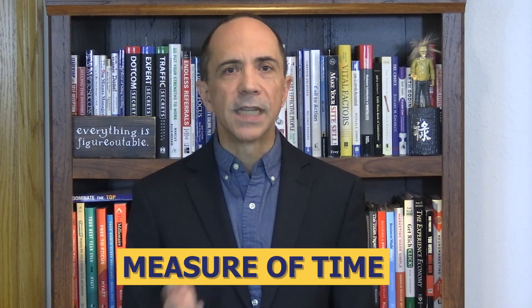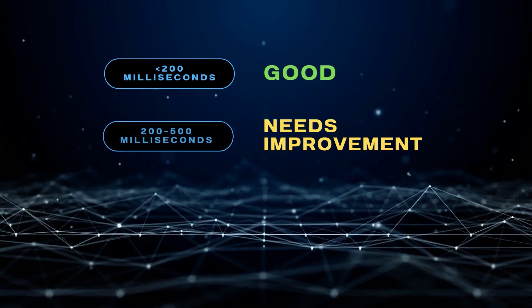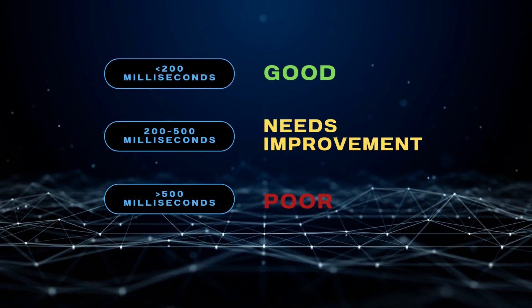What's a good INP score? Since INP measures how quickly a page responds to your actions, the score is simply a measure of time. Google says if your INP is 200 milliseconds or less, it's considered good because your page responds quickly. If it's between 200 and 500 milliseconds, it needs improvement because the response is a little slow. But if the INP is above 500 milliseconds, it means the page has poor responsiveness — it takes too long to respond to your actions. Apparently we're so impatient that waiting half a second is considered horrible. Keep in mind that INP is new, so if your webpage was considered good for other metrics before INP was introduced, it doesn't necessarily mean it will be good for INP too.